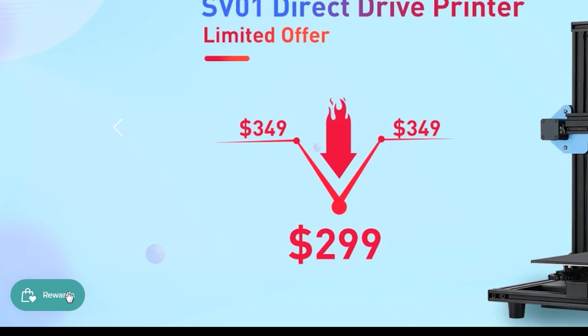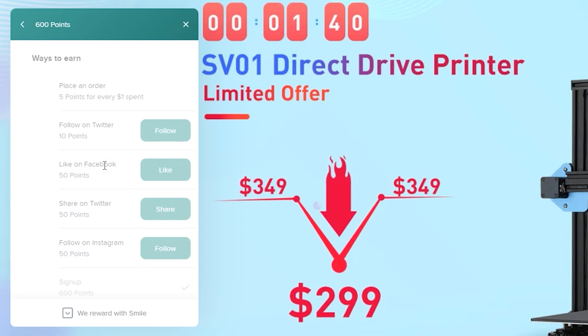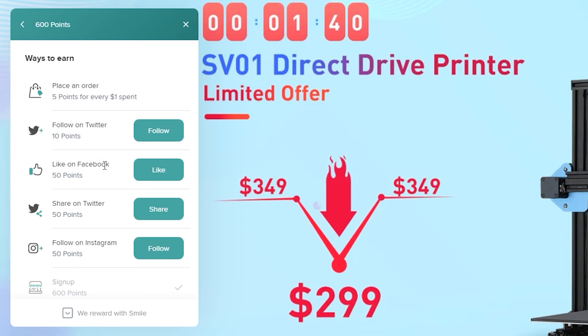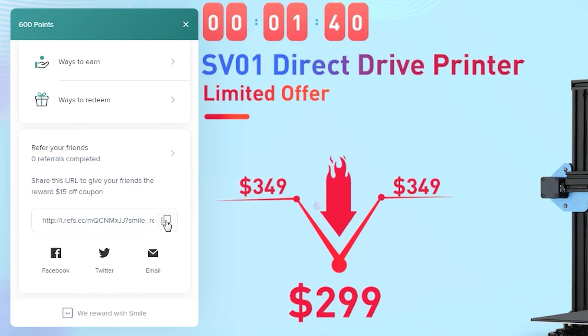To see the ways to earn points and how many points you've earned, click on the launcher to open the rewards panel. In my case, I've got 600 points. Click 'ways to earn' and you'll see you'll be able to earn points for every purchase on sovo3d.com and by engaging on our social media. Plus, you can earn much more points by referring a friend to get $15 off on all machines.